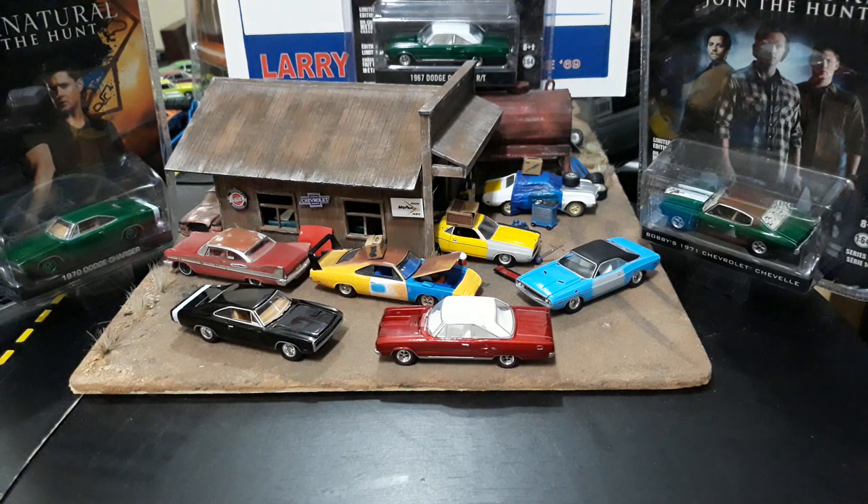My thumbnail was labeled 'Supernatural green machines' because we have two of them today. It's not your typical Impala greenie — I don't even have that car in my collection, I need to pick one up. I've got the 70 Charger and Bobby's 71 Chevelle, plus as a bonus a green body 100th Anniversary of Dodge 67 Dodge Coronet RT. I also have the regular versions of the Charger and Coronet for comparison.